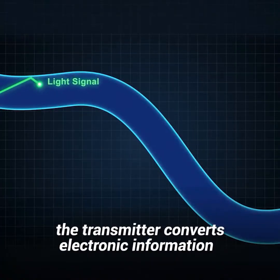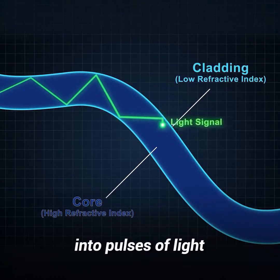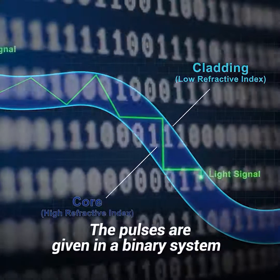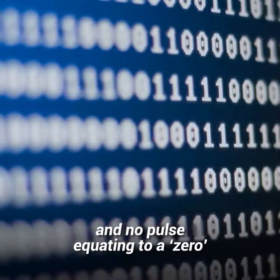With fiber optic cables, the transmitter converts electronic information into pulses of light. The pulses are given in a binary system, with one pulse equating to a one and no pulse equating to a zero.